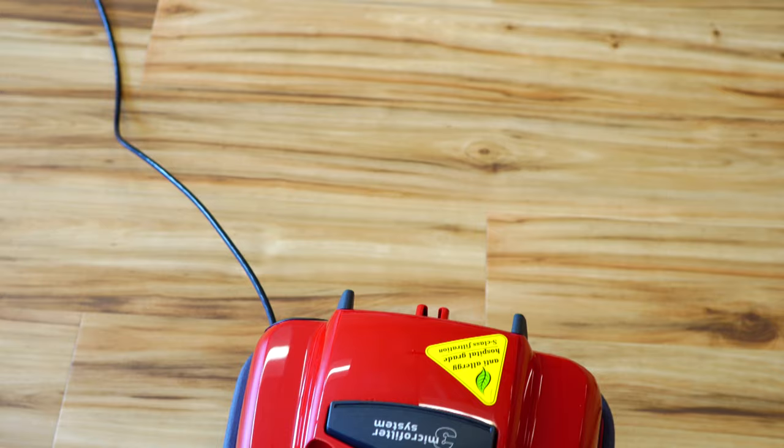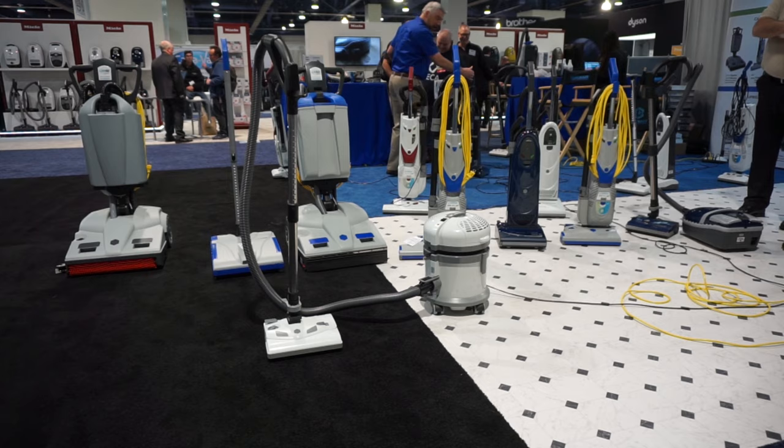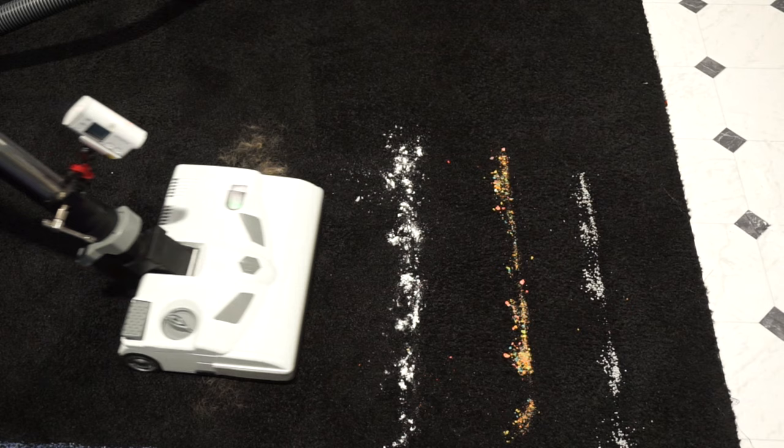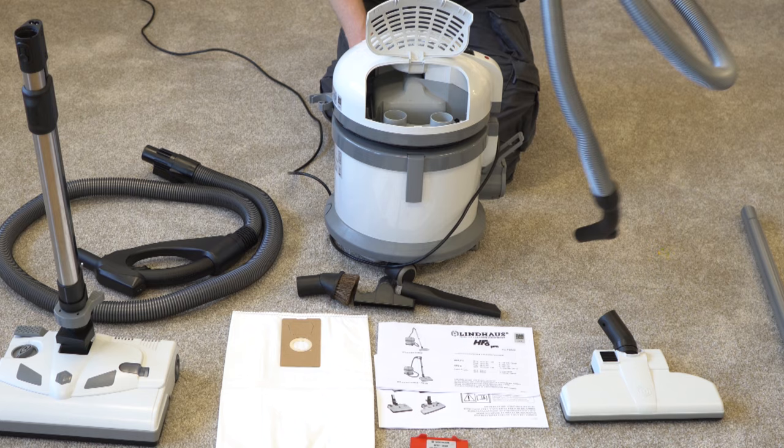Before I go further, I want to throw out some honorable mentions that are great values but kind of teeter-totter on that budget category. The first is the Sebo K3, an excellent value — this feature-packed canister gives you $1,000 worth of value at sub-$1,000 pricing. You should definitely take a look at it. The next honorable mention is pretty much everything from Lindhaus. Lindhaus is an Italian commercial cleaning company that also makes domestic vacuums. They're highly underrated but very good — some of the best in the industry — and all reasonably priced. They're not quite in the budget category, but worth taking a look at. Their machines are undervalued in the market, particularly the HF6, which is a great alternative if you have a large house.